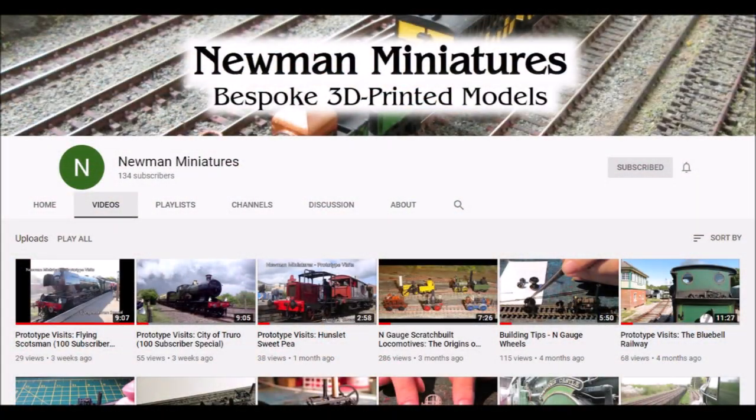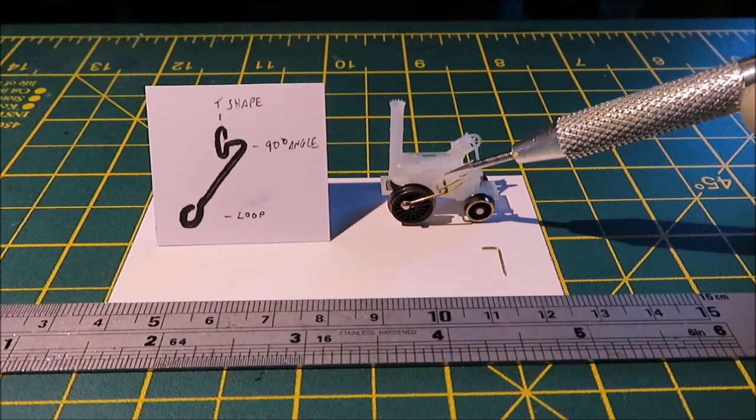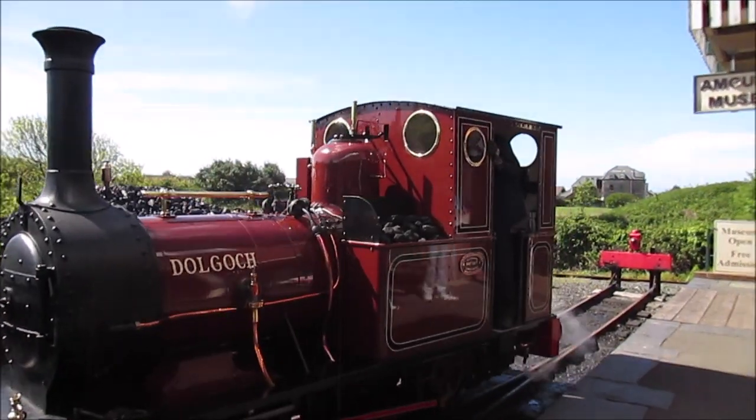This channel showcases these models, with videos showing them in action, instructions on how to build them, behind the scenes sneak peeks, and occasional prototype visits — something for everyone.